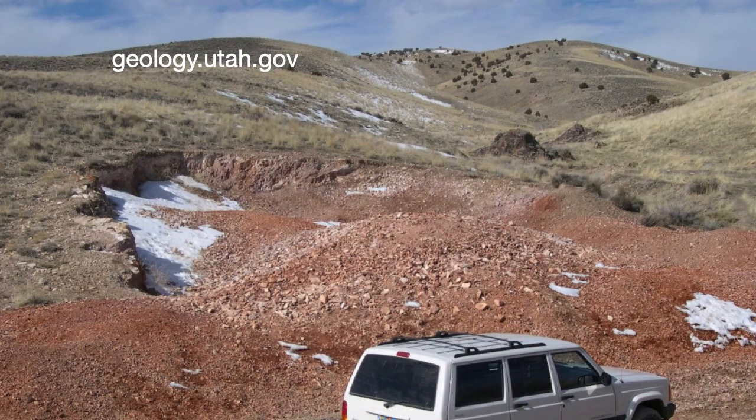My photo of the quarry was blurry, so I got this photo from the Utah Geological Survey website, which is an excellent website about the geology of Utah. At the quarry, you can do surface collecting, which is what I did, or you can dig out some fresh material. A pick and a long pry bar would be helpful for digging.